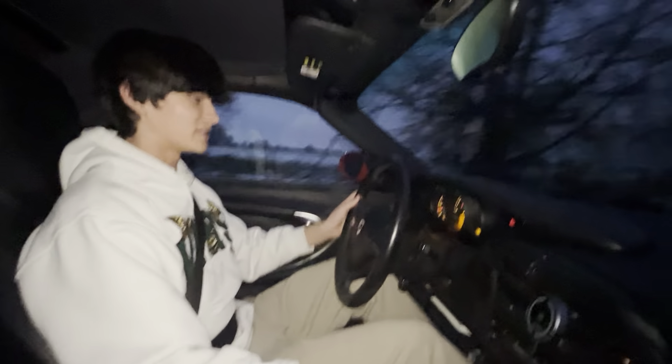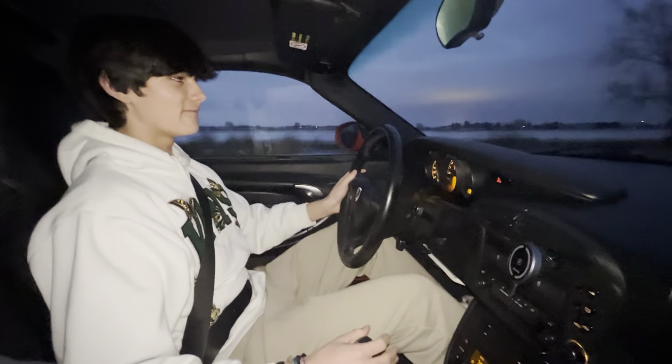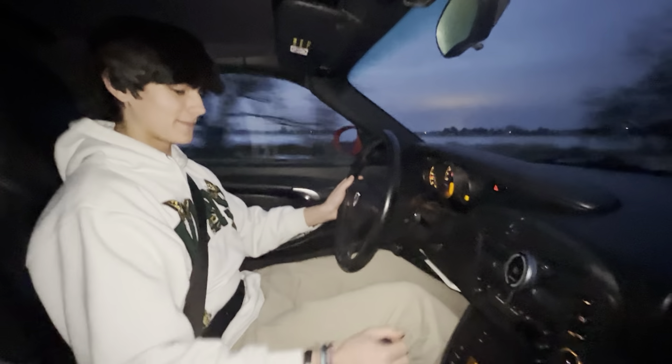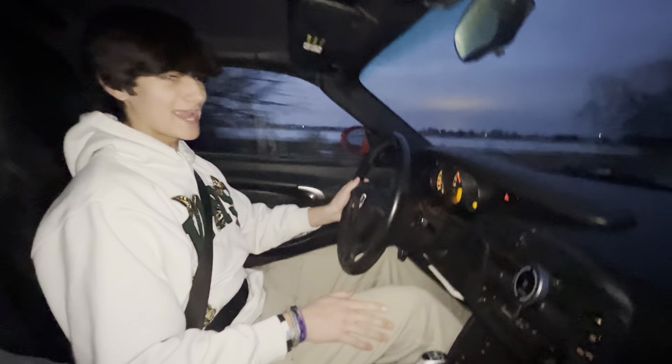695 horsepower. This thing comes with a five-speed manual and all the enjoyment you could ever need — leather heated seats, both fully power adjustable, and ABS.